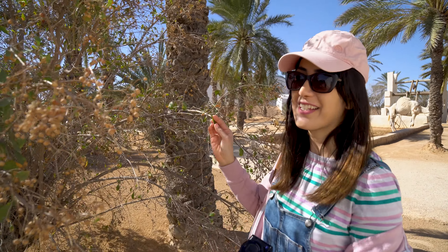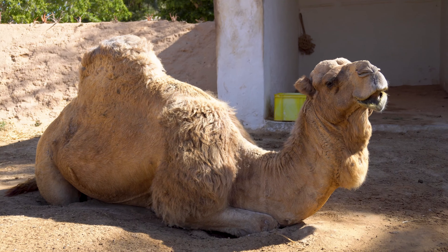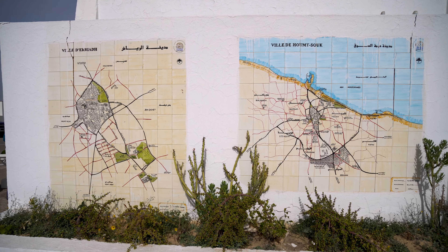Our guide explained that they call this the 'woman's tree' because it's actually a henna tree. They dry the leaves and make a powder — I'm sure you've seen henna tattoos; it comes from this tree. Jerba also has the largest Jewish community in North Africa.